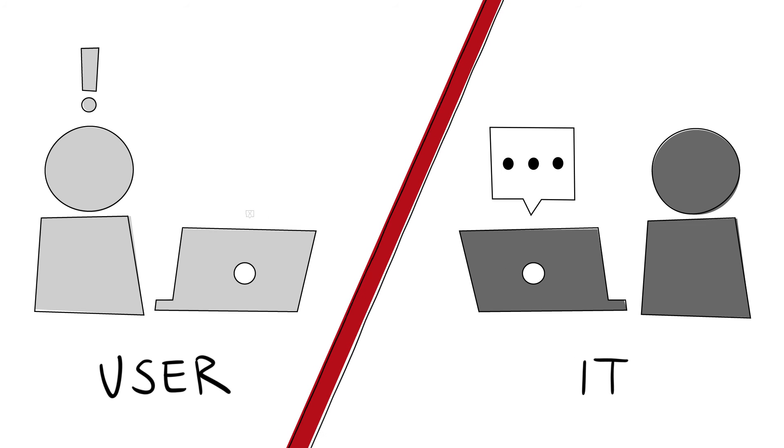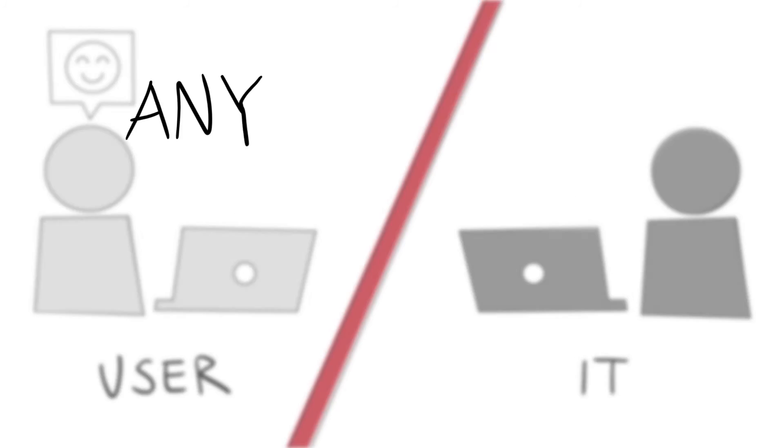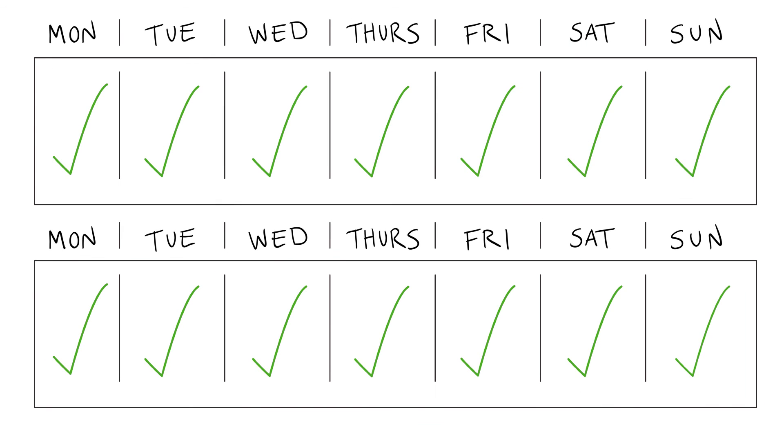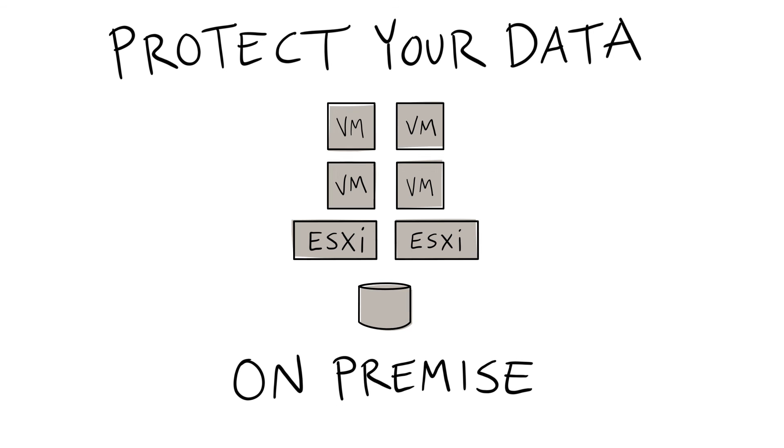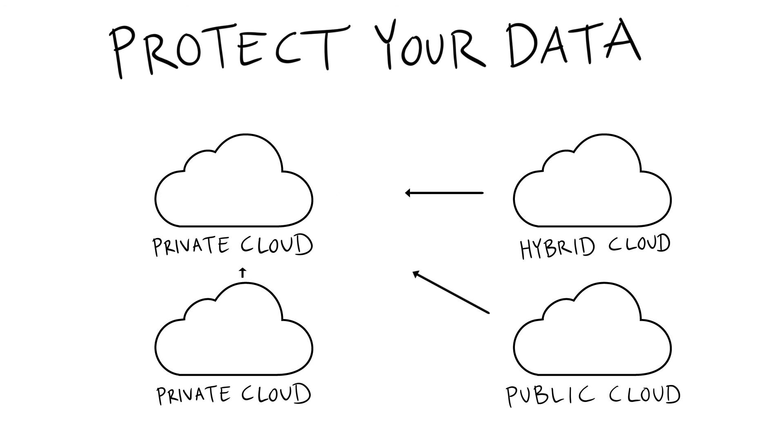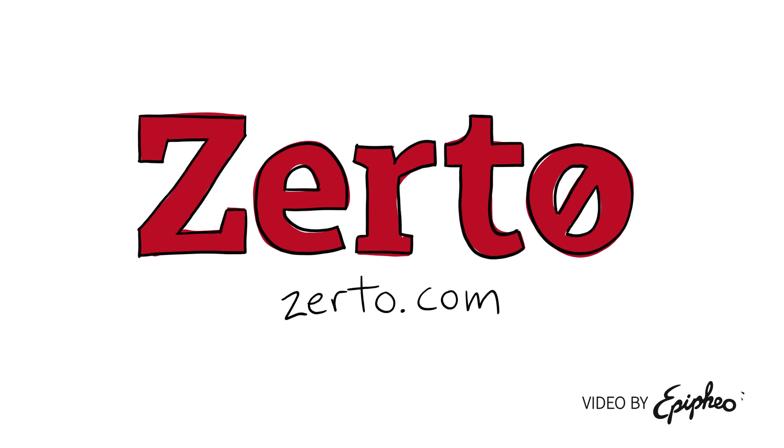Zerto allows you to restore files, VMs, and applications from any point in time, down to any second, up to two weeks in the past. And the best part? You can protect your data on-premise or to the cloud, removing the need for your DR site altogether. So don't keep your back to the future — check out Zerto.com for more information and to see what else they have up their sleeves.